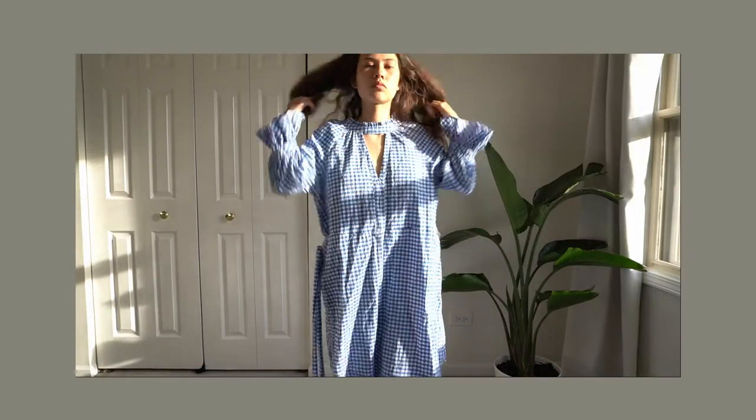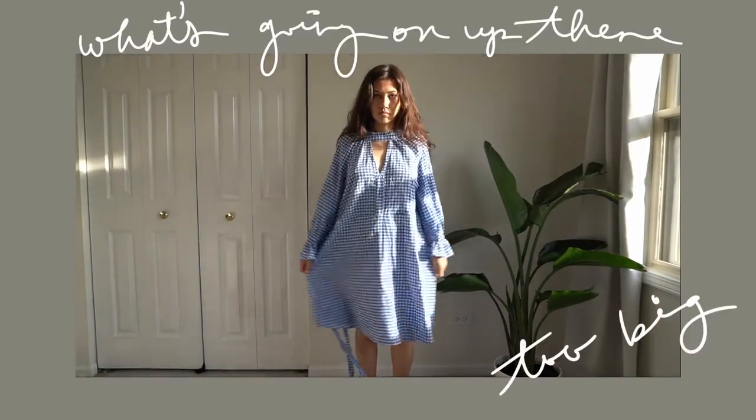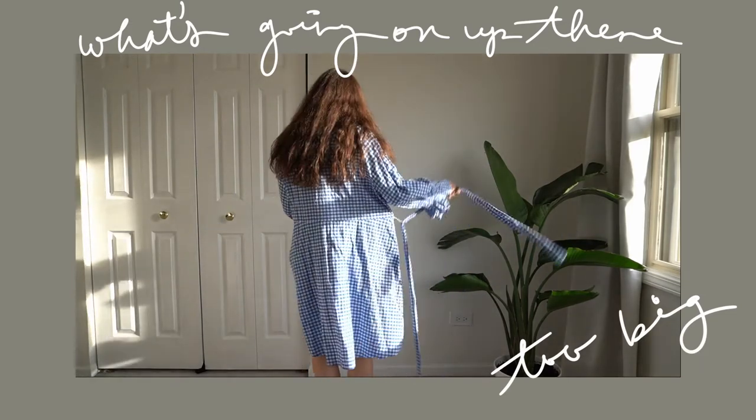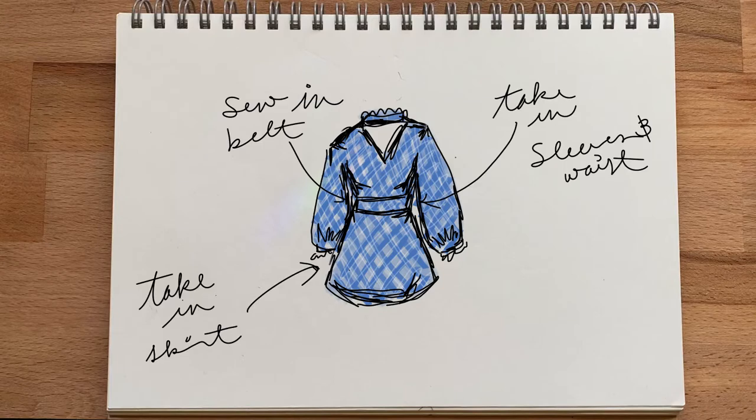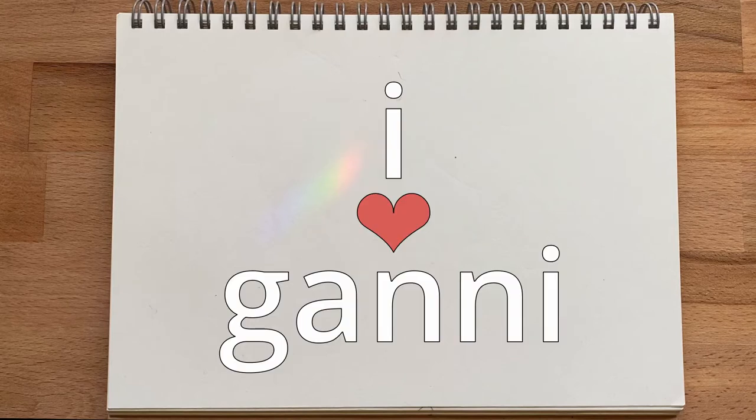The final piece, which is by far the most intensive of the three thrift flips, is this gingham moment. I thrifted this dress six months ago over the winter, anticipating it for summer because I loved the blue gingham — it was very bright, cute, very cool, and I thought there was potential. The only problem is it was a lot bigger than I thought. I didn't fully understand that little keyhole opening or the really high ruffle neckline. It's honestly a little weird, but I decided to leave it — it was kind of giving me Ghani vibes, and I absolutely love the brand Ghani.